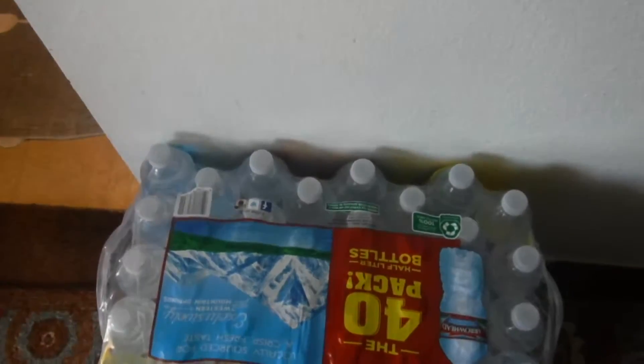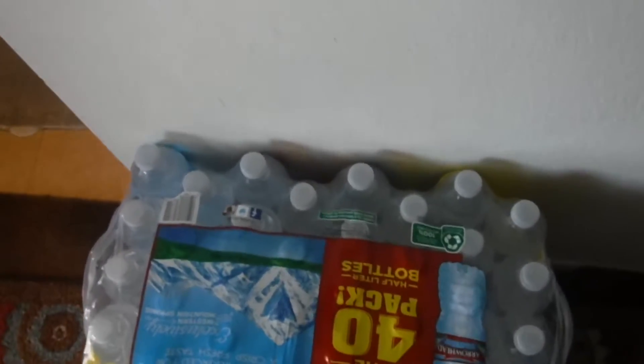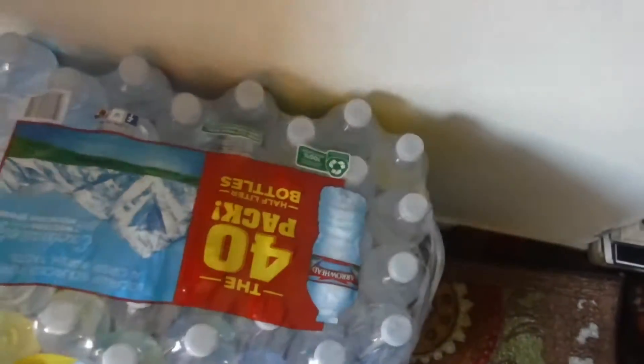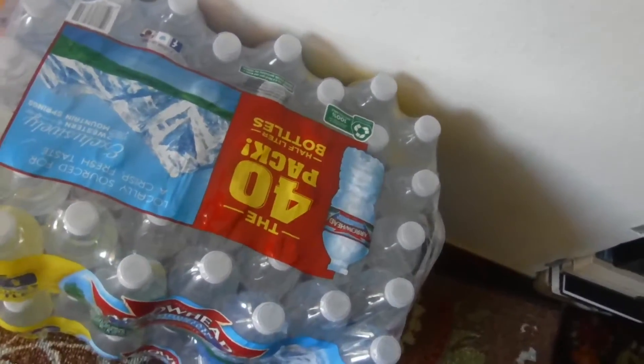Hi guys, it's me Janita, back from vacation, and my first video is me recording a haul from Costco.